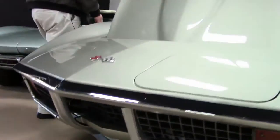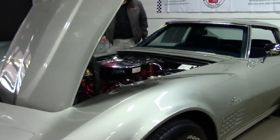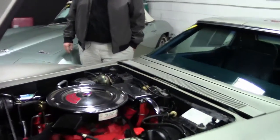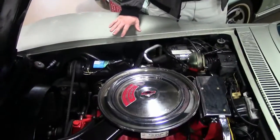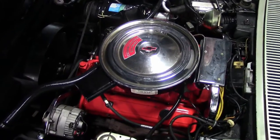This is the automatic 350 cubic inch 200 horsepower engine. It is an air conditioned car, power steering, power brakes, and a very nicely done engine compartment.